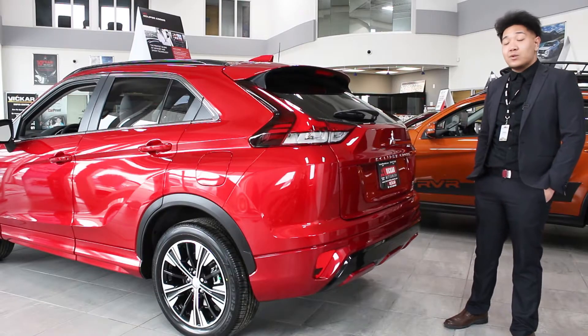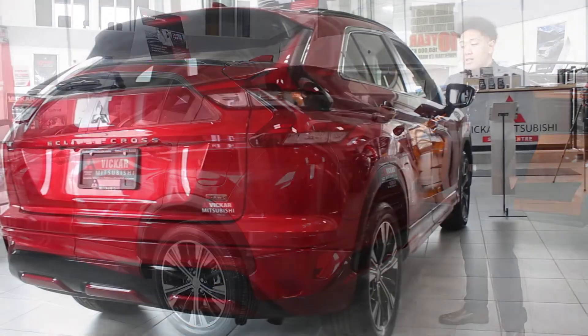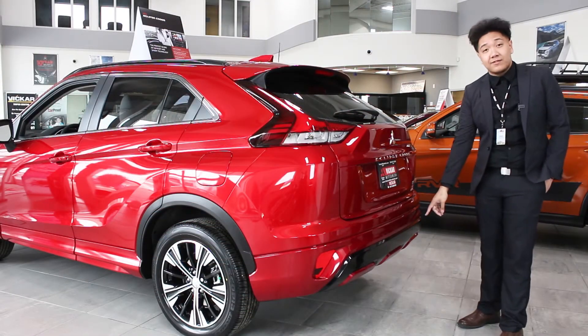With the 2022 redesign, it does come with a different rear end. Instead of the wiper being hidden on the top, the wiper is just right here. It does have the nice illuminated tail bar now, just the regular taillights, and it does come with a nice aggressive diffuser also.